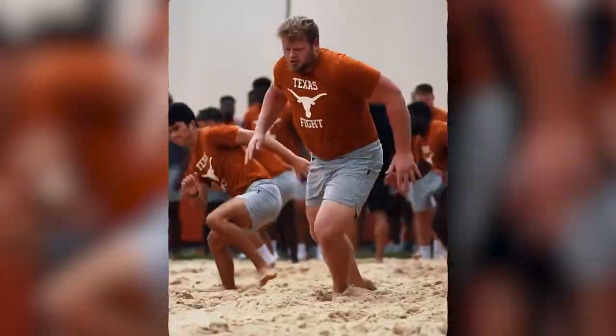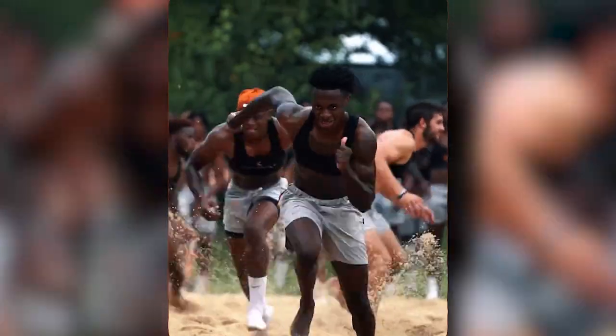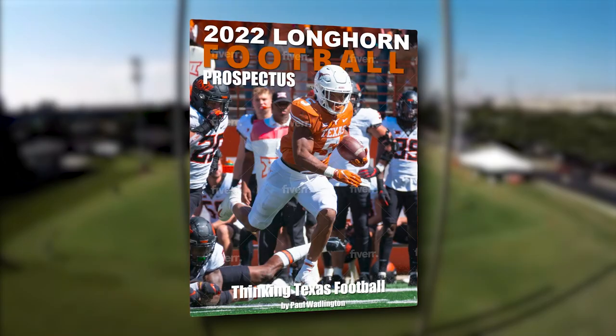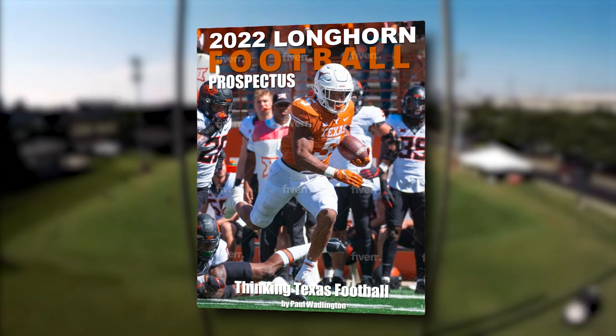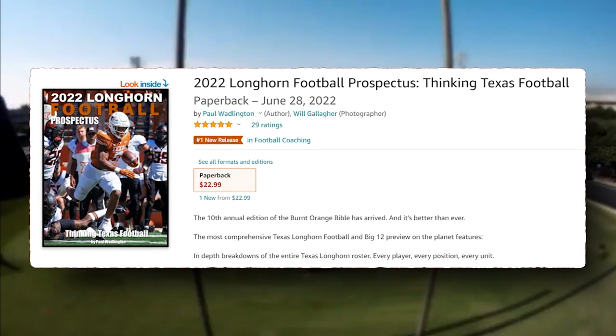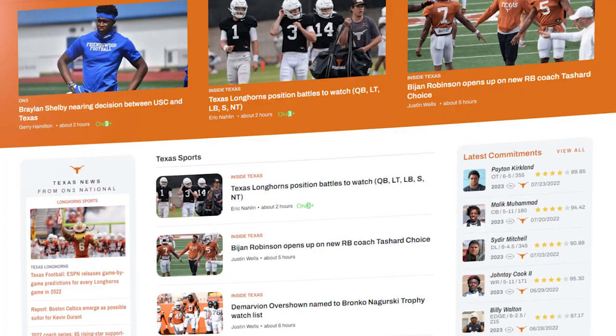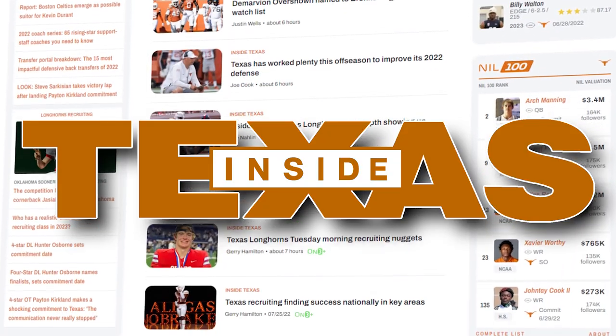He just dropped the best Texas football preview on the market, and all the five-star reviews agree. The 2022 Longhorn Football Prospectus, thanking Texas football, is available on hard copy on Amazon, with e-versions available through Apple and Smashwords. Link in the description. Stay up to date on everything Texas football over at InsideTexas.com.